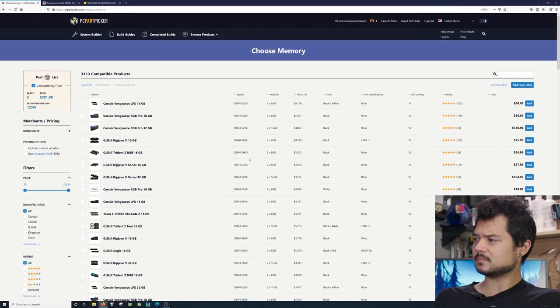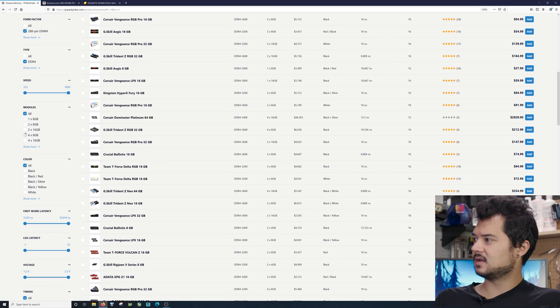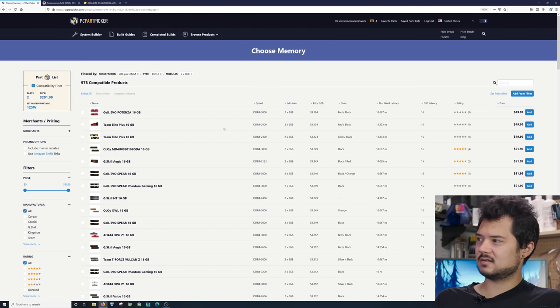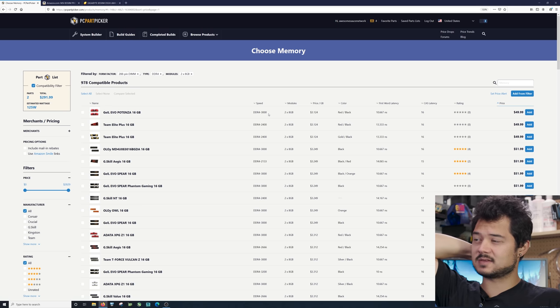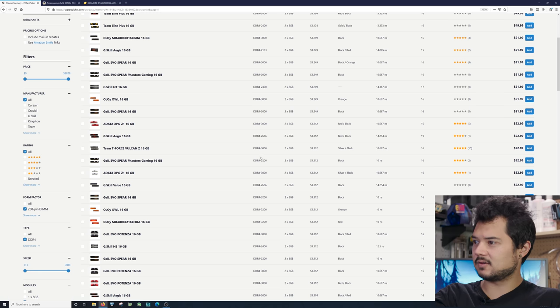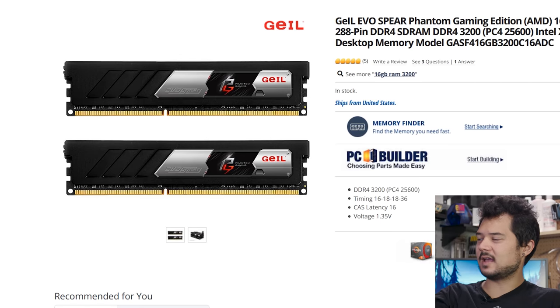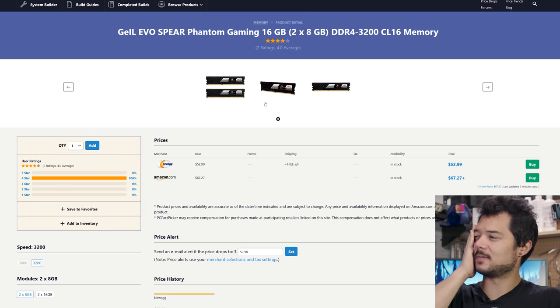For memory, we want 16 gigs — pretty straightforward. I'll leave all manufacturer options open, DDR4, two-by-eight-gig sticks, sorted by lowest price. We could go dirt cheap with a Guile Evo Potenza for $50, but it's DDR4 3000. I'd like to get 3200 speed — that's the sweet spot for Ryzen 3000. The lowest-priced 3200 16-gig kit is the G.Skill Evo Spear Phantom Gaming at CAS Latency 16. Not the greatest CAS latency, but the price is right, and it doesn't have the super hideous heat sinks that a lot of G.Skill sticks have.